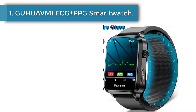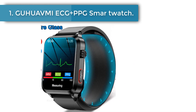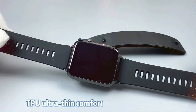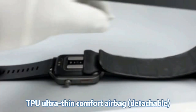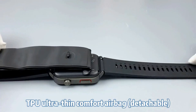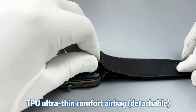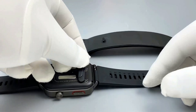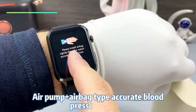Number 1: Guavmi ECG Plus PPG Smartwatch. 2024 new precision blood pressure measurement health smartwatch with air pump airbag for men and women, featuring blood glucose, lipid, ECG Plus PPG monitoring. Battery capacity: 220–300 mAh.